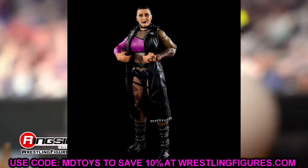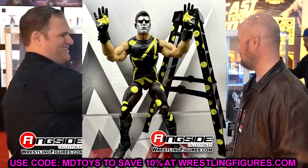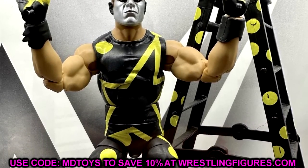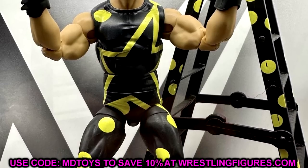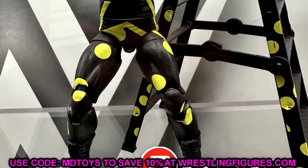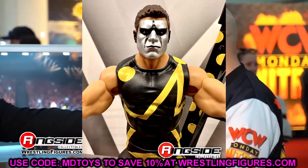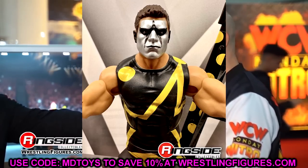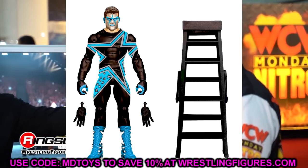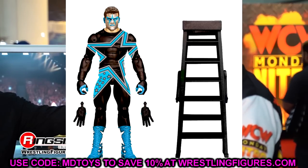Next up, WWE Elite Series 103. The Stardust figure was one of my favorite reveals from the weekend — a figure I've been waiting on. There was speculation it had been replaced by Rob Van Dam, but that was not the case. We're getting the WrestleMania 32 Dusty Road Stardust with the ladder — great inclusion. That was the best match at WrestleMania 32, best way to open the show. This is the best-looking Stardust to me, it's iconic, and the chase version has beautiful colors too.